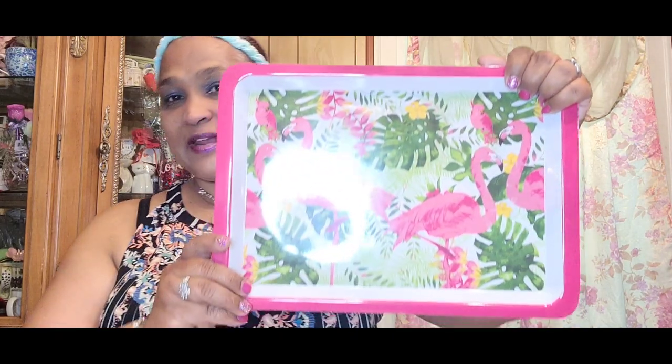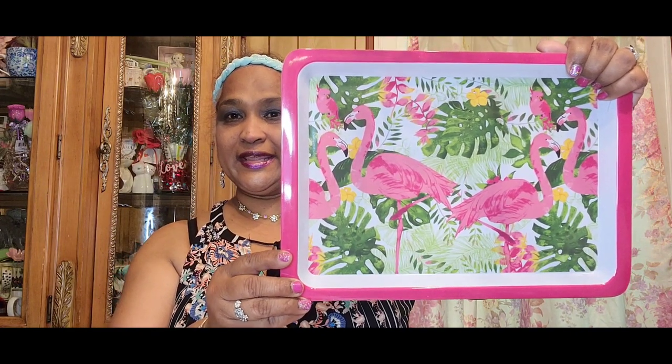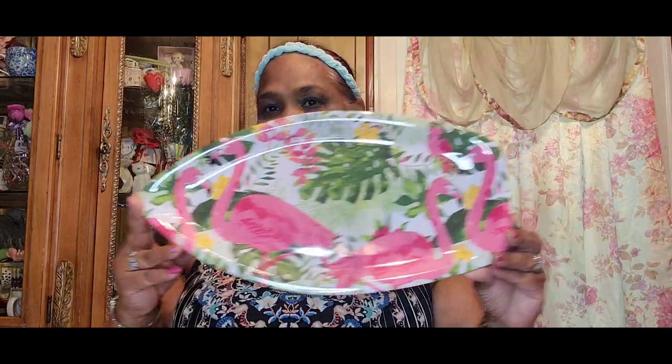Look at this — I picked this up and this is absolutely gorgeous. Look at this with the flamingos, absolutely beautiful, isn't that gorgeous? Stunning. Then while we're in that, I picked this one up and this is absolutely fantastic, look at that!